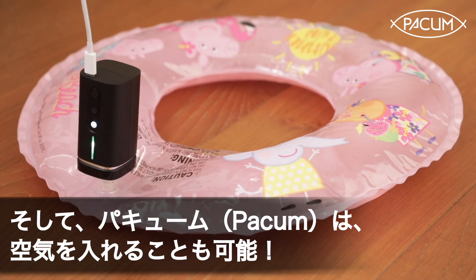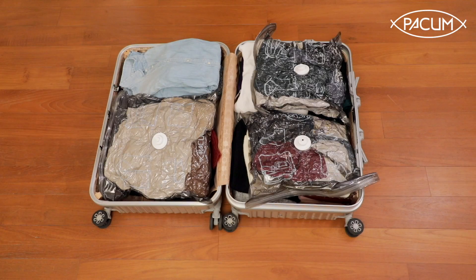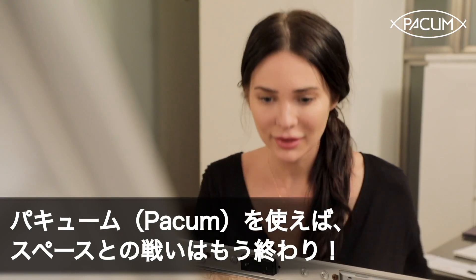Pack'em can actually pump up footballs, basketballs, and beach balls. Our port uses M8 size, which is compatible with most of the inflatable accessories in the world. Pack'em can do all that.